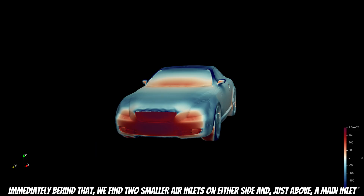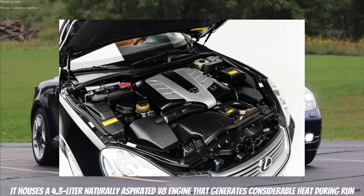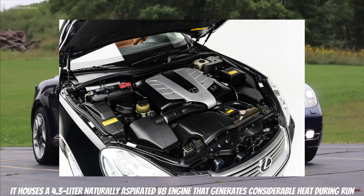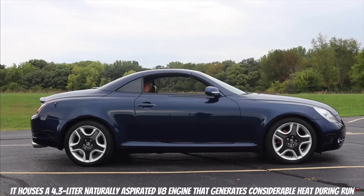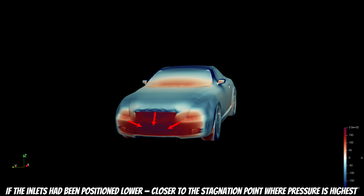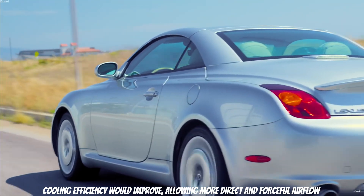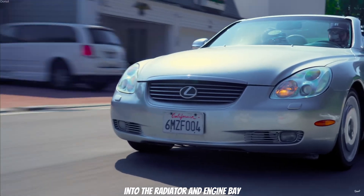Immediately behind that, we find two smaller air inlets on either side and just above a main inlet. Cooling is essential for this vehicle — after all, it houses a 4.3-liter naturally aspirated V8 engine that generates considerable heat during operation. While the placement of these inlets is functional, the setup could have been optimized. If the inlets had been positioned lower, closer to the stagnation point where pressure is highest, cooling efficiency would improve, allowing more direct and forceful airflow into the radiator and engine bay.